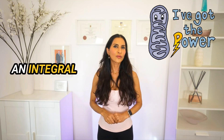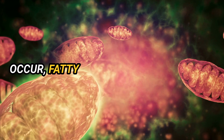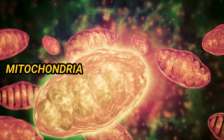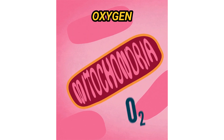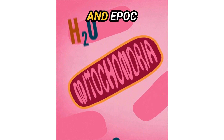Mitochondria also play an integral role in breaking down fatty acids. For fat loss to occur, fatty acids must be mobilized from our fat stores and transported to the mitochondria for oxidation. Thus, mitochondria can get rid of stored fat. The combination of increased oxygen consumption and mitochondrial activity leads to greater energy burn and EPOC during HIIT.